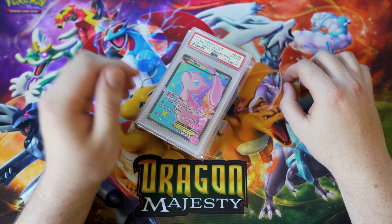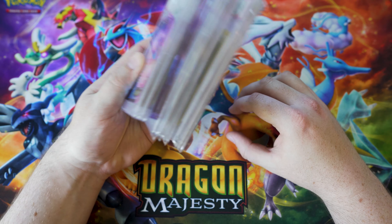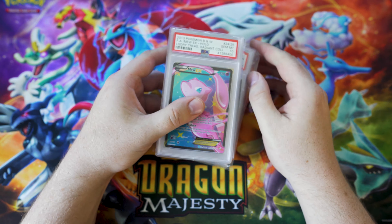G'day mates, this is Jordan with Pokefuel where we help you fuel your obsession with Pokemon, and today we're going to be talking about slabs.